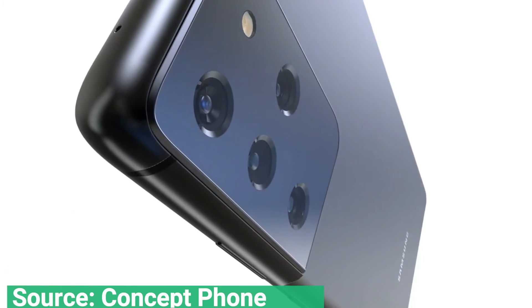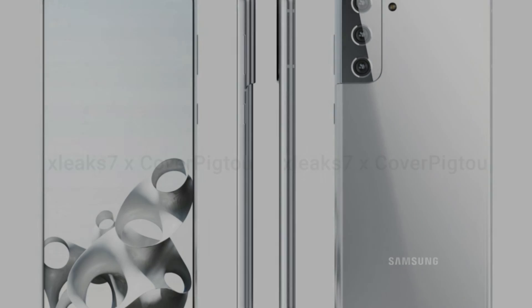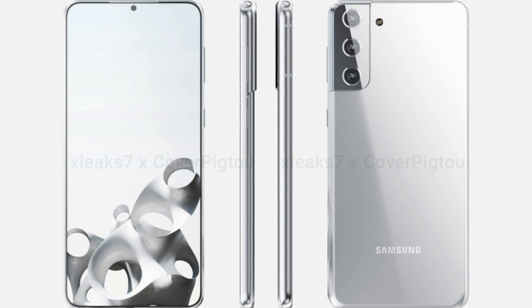Samsung is expected to launch the Galaxy S21 range on January 14, ahead of a January 29 release. That means we do not have very long to wait to see these phones for real, which is great news if you're similarly excited about that camera design.